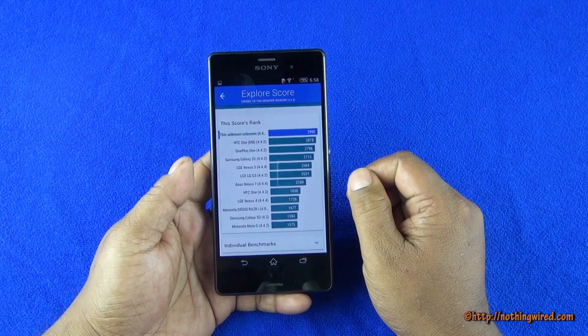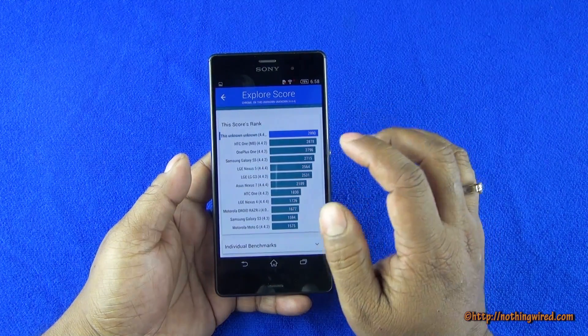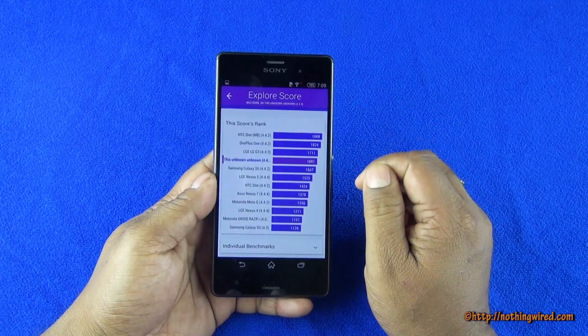Then we also did some Vellamo testing, and there you see the Chrome browser scores right at the top. Chrome is an excellent browser, no doubt about that.